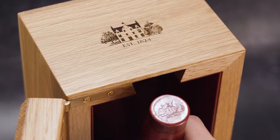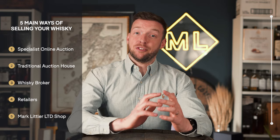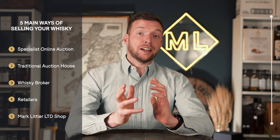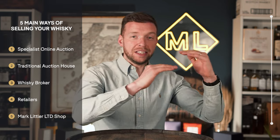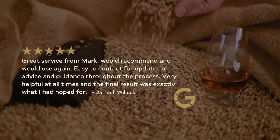In this video, we're going to go through the five main ways of how to sell your whiskey. There are five main ways: selling through a specialist online auction, selling through a traditional auction house, selling through a whiskey broker, selling to a retailer, and selling on the market in the limited shop. We're going to go through all the pros and cons of each sales method and what bottles are best suited to each particular sales method.